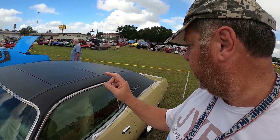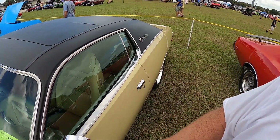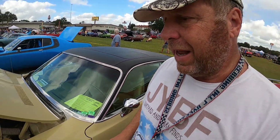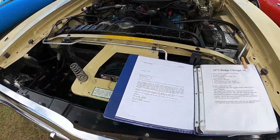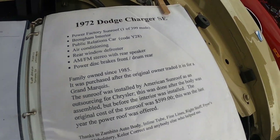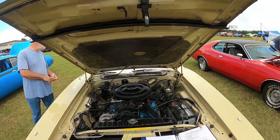Really, really rare special edition SE because it has the sunroof — a 1972 Dodge Charger SE with the sunroof. That was really rare back in the day. Owned by the same family since '85.